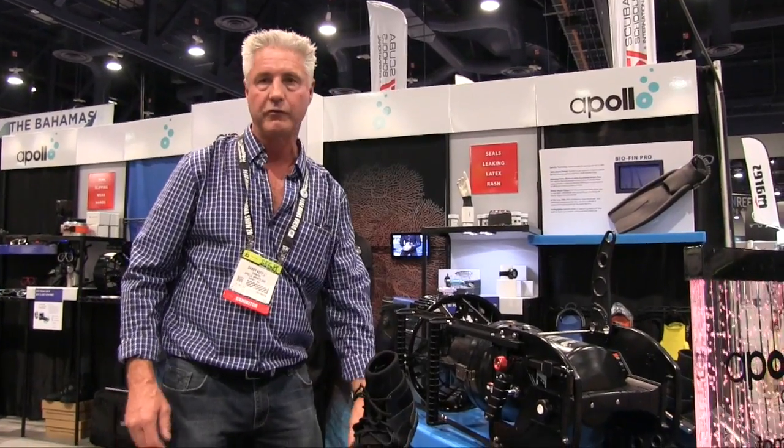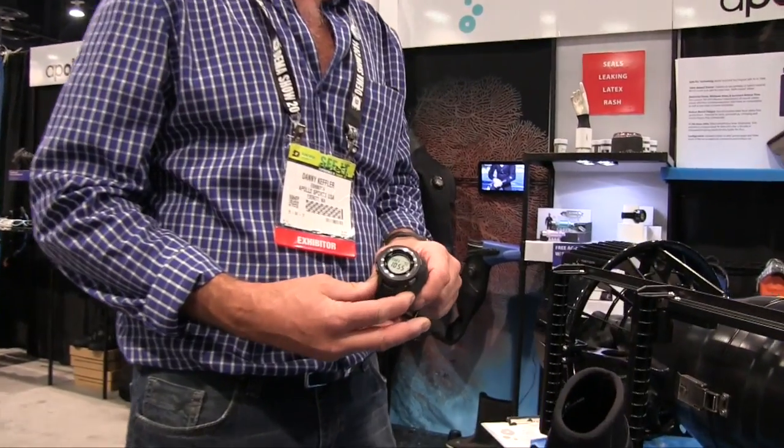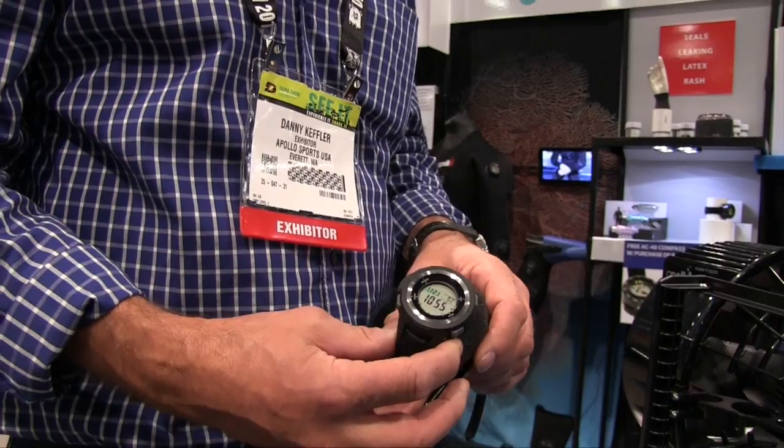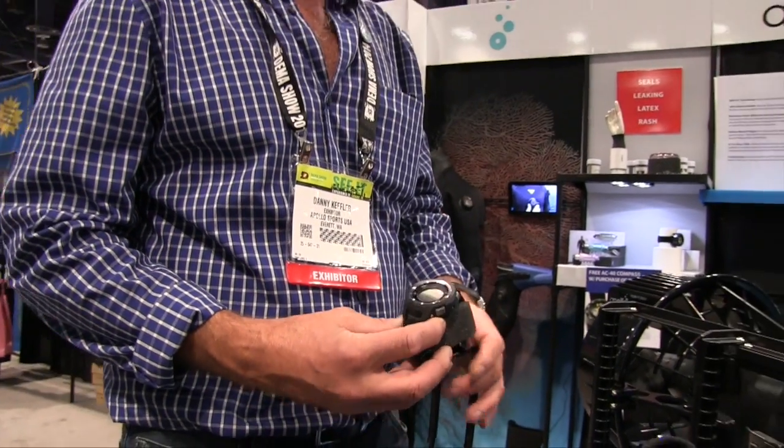We're also introducing a new watch — a dive computer — which is solar powered. This is relatively brand new for us. It's very lightweight, and it is solar powered. It's one of the few computers that is solar powered. It has all the features and functions that a computer and watch have, and it supports nitrox up to 50%.